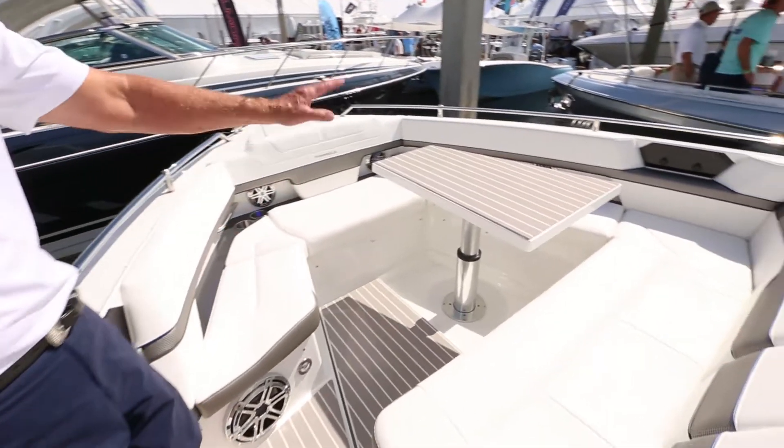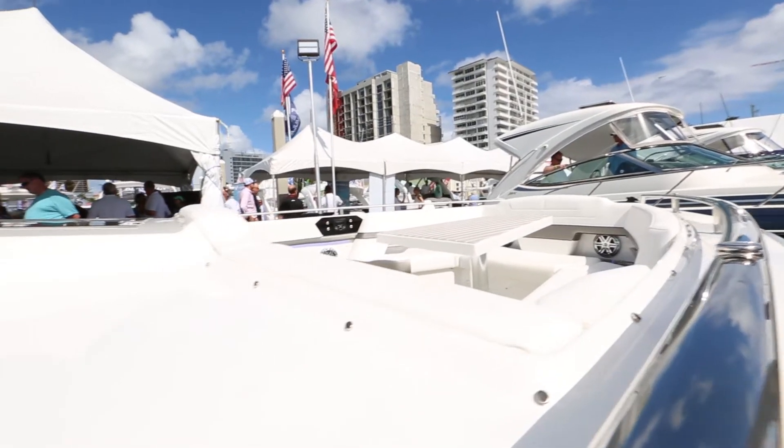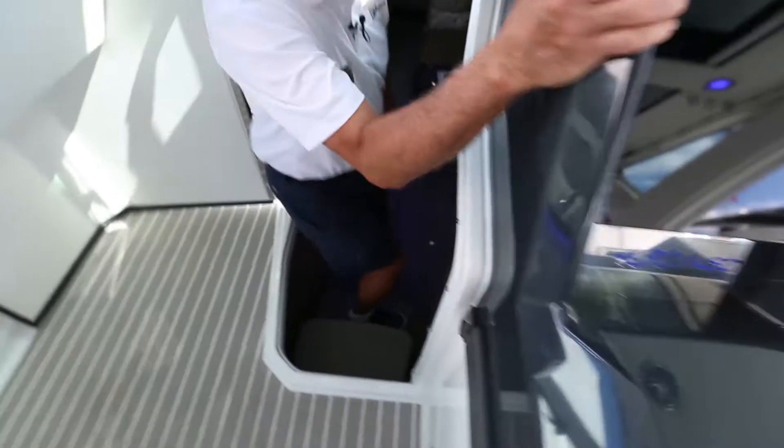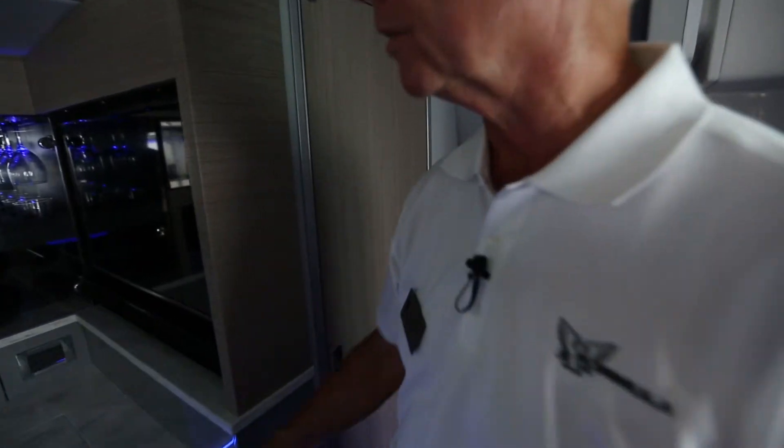From here forward it's the luxury bay boat. We have near 360-degree seating up in the forward cockpit, with twin power tables — it creates a light dining or cocktail party environment.